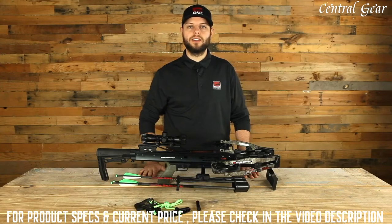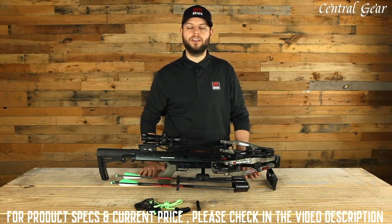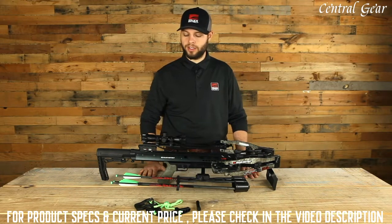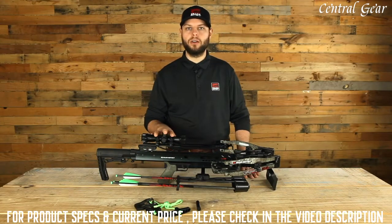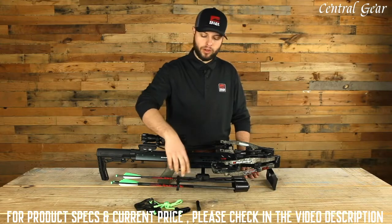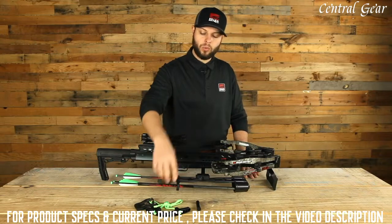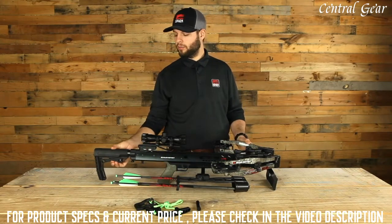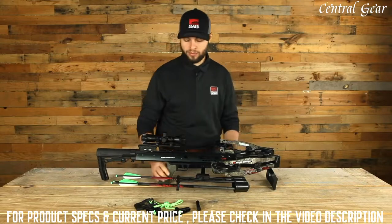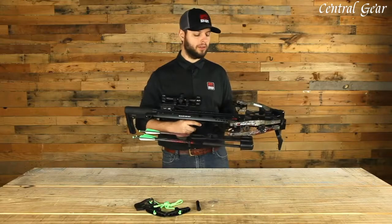This is the Killer Instinct Furious Pro 9.5, and it shoots 400 feet per second. It cocks down to an ultra-narrow 9.5 inches wide, and it includes our Killer Instinct Pro package with a 4x32 premium glass-etched multi-reticle illuminated scope, quiver, quiver bracket, three hyperbolts with field points, string suppressors, rail lube, and the rope cocker. It has a 5-position adjustable AR stock and a beaver tail over-molded Hogue grip, so it's super comfortable to handle and easy to maneuver out in the field.